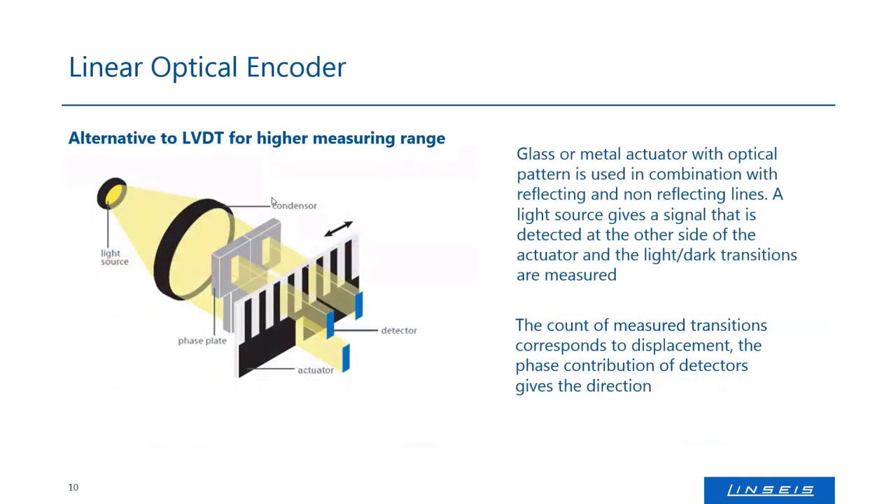Besides the LVDT, there's also the option to use a linear optical encoder. Here, a light source goes through a condenser onto a black-and-white stripe — transparent and opaque parts — connected to an actuator that's also connected to the push rod. If the push rod moves, the black and white stripes move, and a detector on the other side detects the light coming through. From the movement direction of the stripes and the detector signal, you also get expansion and shrinkage information. The resolution is nearly the same as with the LVDT, so in general it doesn't matter which technique you use.